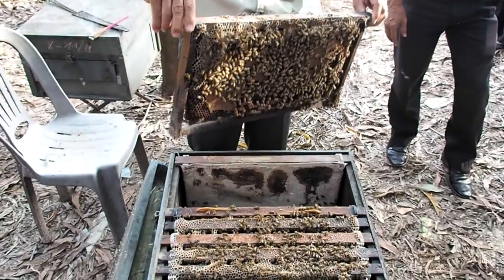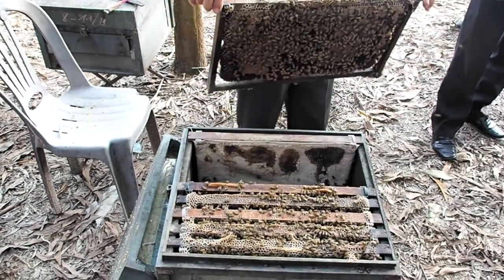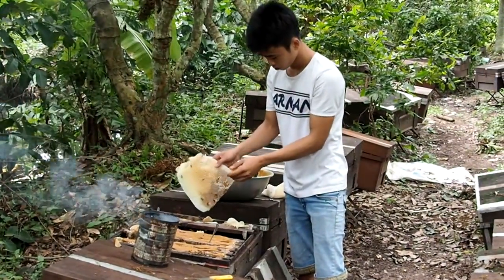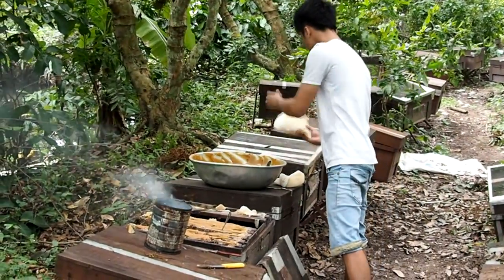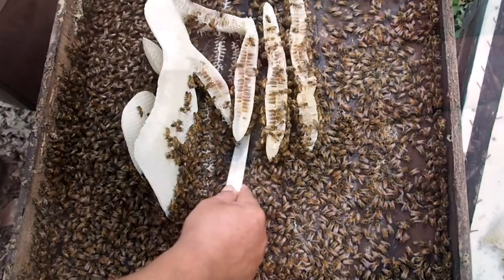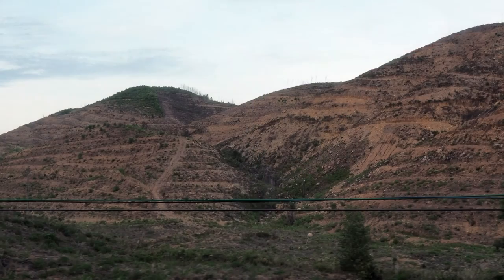In South and Central Vietnam we visited two commercial beekeepers using Apis mellifera rather than cerana. Italian bees were first imported in 1960 and have expanded from 200 colonies in 1976 to 650,000 colonies by 2014. The bees are extremely docile — a little smoke is used but protective clothing is considered unnecessary. The main nectar sources for commercial beekeepers are orchard fruit trees including longans and commercial forest trees such as recently harvested acacia plantations.